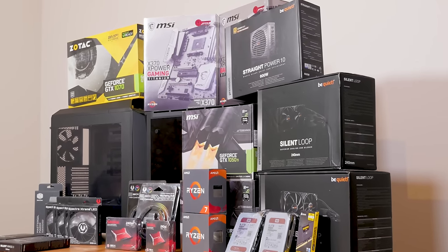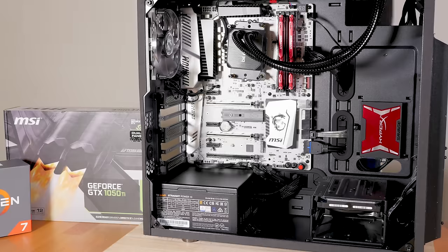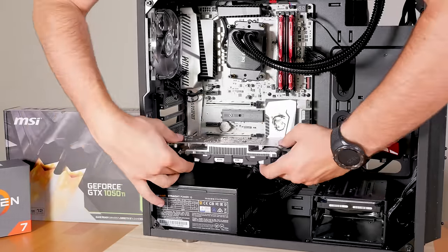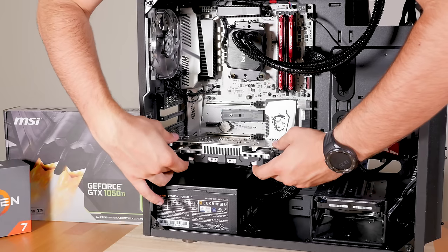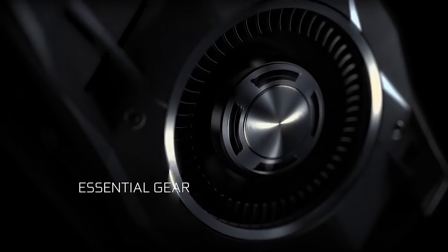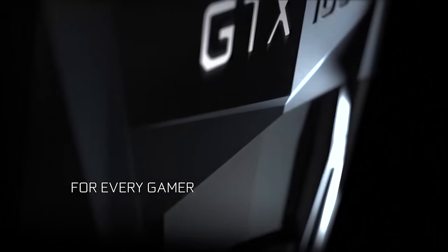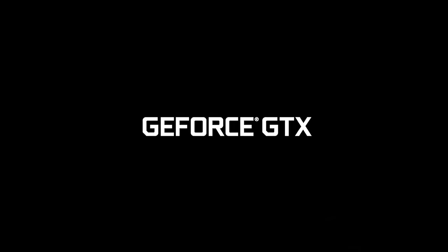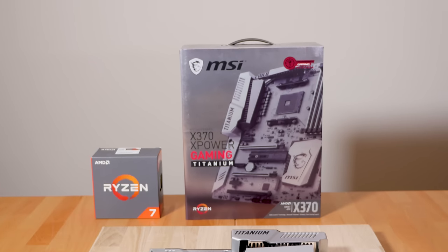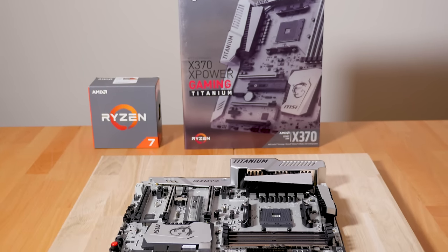The build might not make sense because I'm combining a super high-end CPU like the Ryzen 7 with a budget GPU bundle, but there are some things I want to cover in the next videos: why Nvidia does not support SLI below the 1060 series, how overclocking affects the performance and power consumption of CPU and GPU, and whether the GPUs will bottleneck. So stay tuned for some more videos on the build.